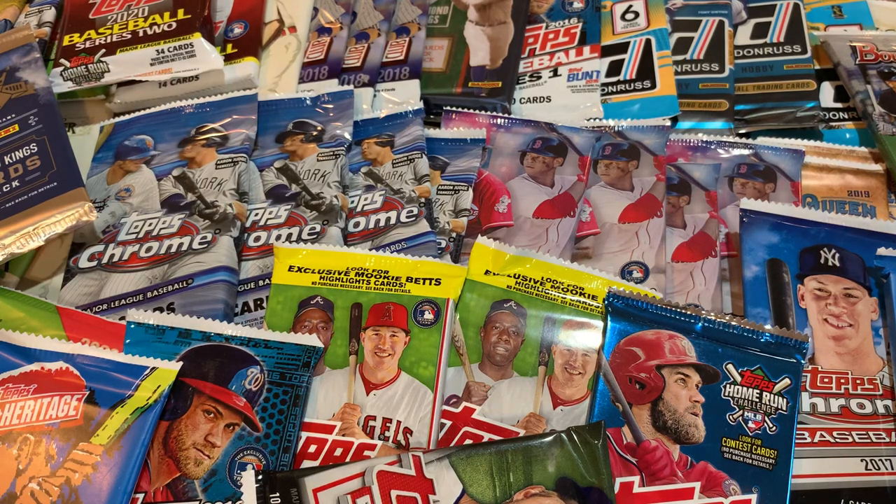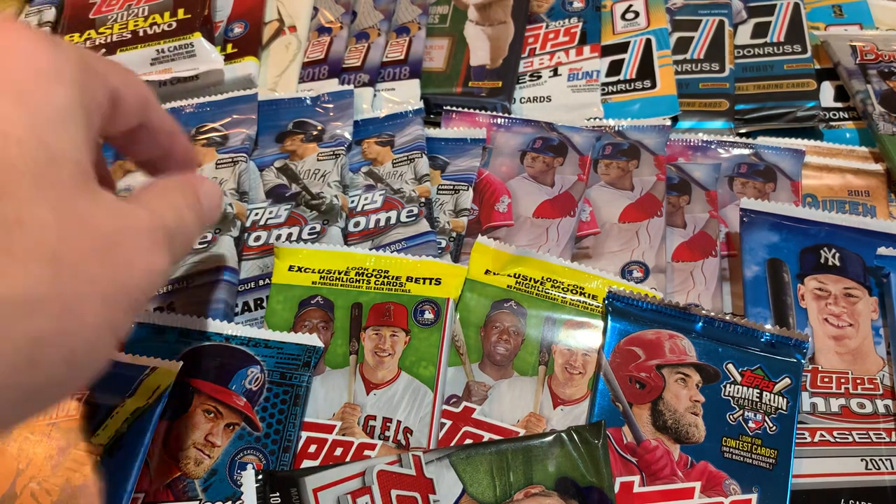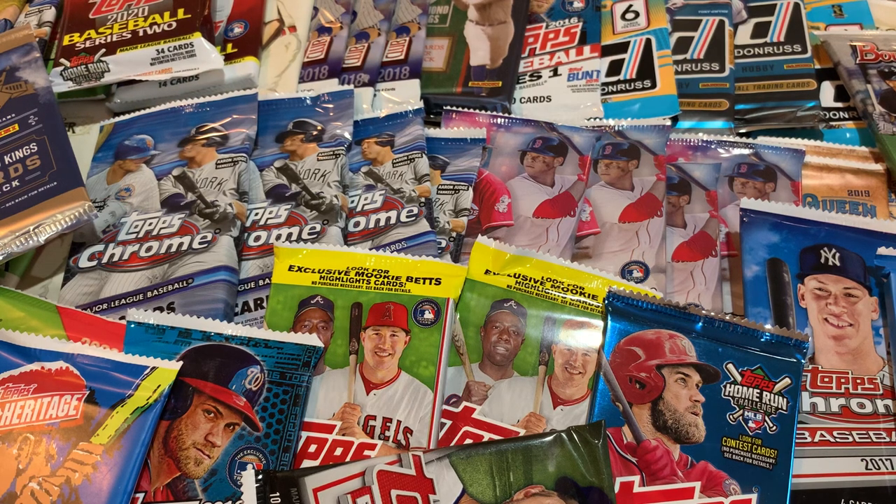Hey everybody, welcome back to another brand new video. Today I decided to do a random pack opening video with a bunch of different packs from 2015 all the way up to 2020. We've got a nice collection of packs. There was some really cool stuff in here. We got 2018 Bowman looking for Luis Robert First Bowman, a couple packs of 2019 Series 2, maybe we'll find a Fernando Tatis Jr. rookie card, some 2020 Topps Chrome including some Jumbo packs, some 2017 Topps, lots of stuff. Let's just get into it and see what we can find.